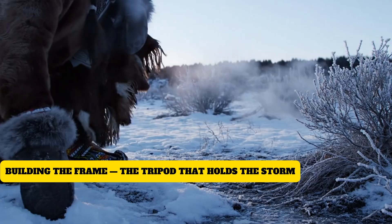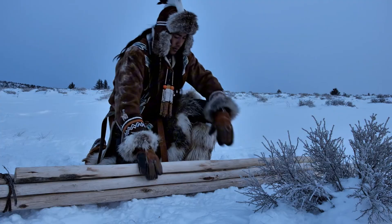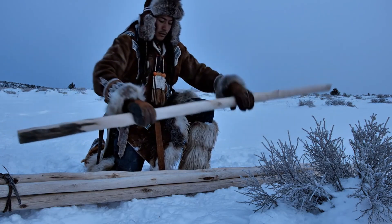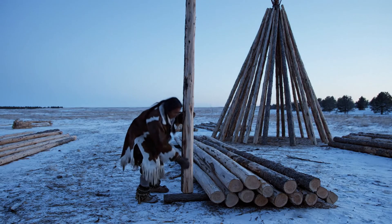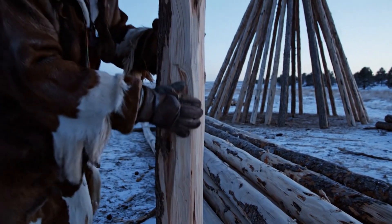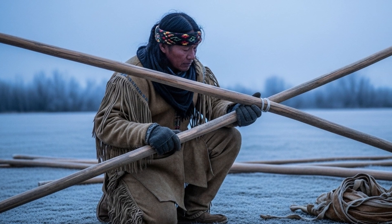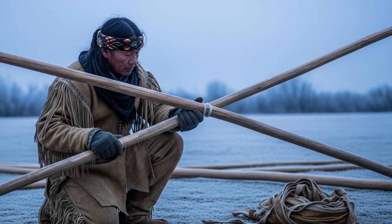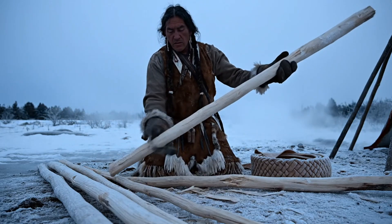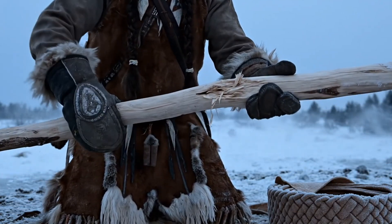Out on the plains, a shelter didn't begin with hides or a fire pit. It began with three poles — three pieces of wood chosen with the same care you'd use picking the last solid branch before crossing a frozen creek. I've handled old tripod poles before. You know the good ones the moment you lift them: straight enough to read the wind, strong enough to take its weight. Those three poles weren't random choices. They were the backbone. Choosing the wrong ones was worse than circling the wrong answer on a final exam — because one mistake didn't cost you points. It cost you the whole shelter.